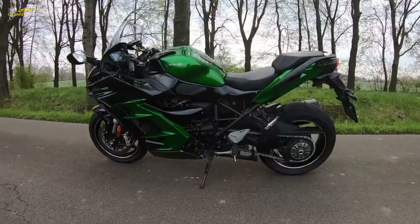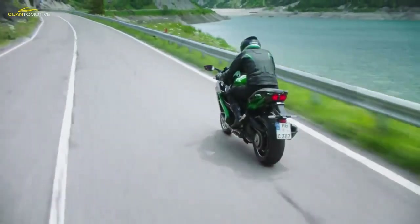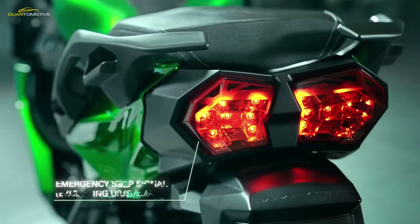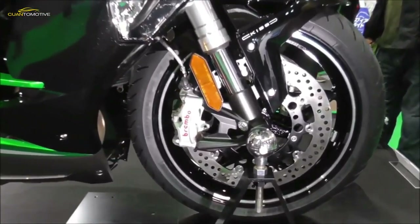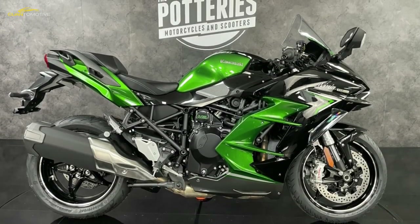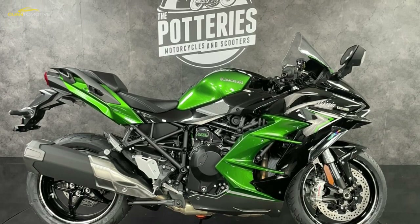The 2022 Kawasaki Ninja H2 SX SE Tourer starts at £25,329. Just one color scheme is available: the recognizable Kawasaki green, more scientifically known as Emerald Blazed Green Metallic Diablo Black Metallic Graphite Gray — quite a mouthful.